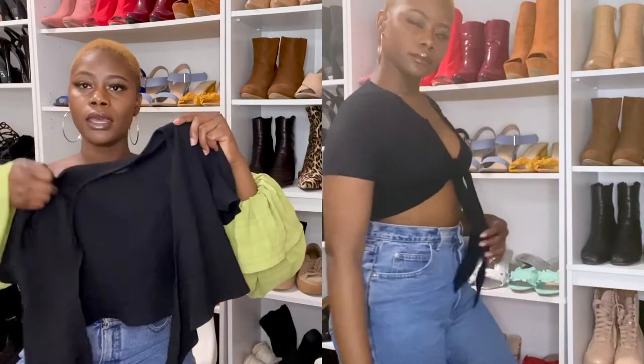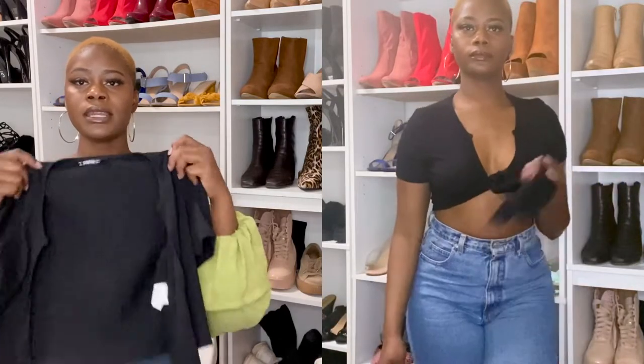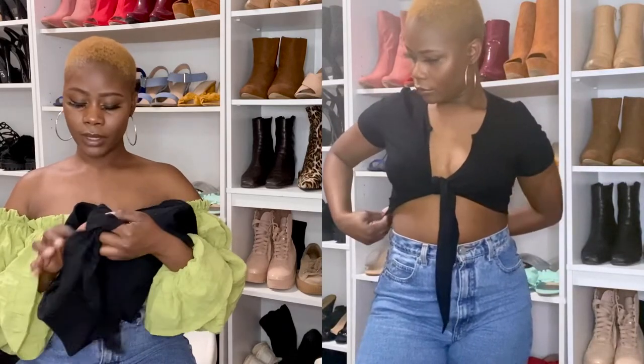Now moving to blacks — this one is the same style as the white one I showed you before and I actually like the black one better. I love how you can tie it up. When I tie my shirts I like to tuck the excess fabric somewhere — I just don't like it hanging, it's distracting. But again, you can never have enough whites and blacks — basics are a must.